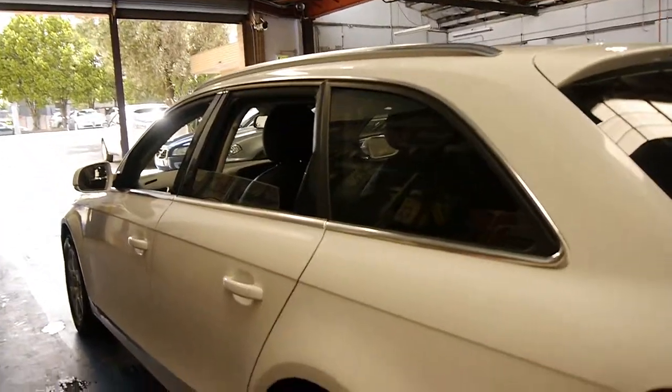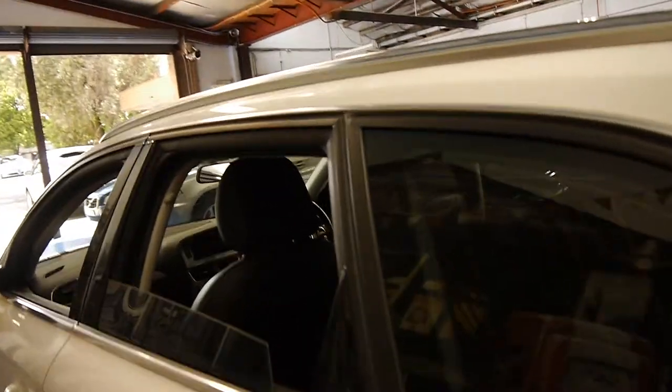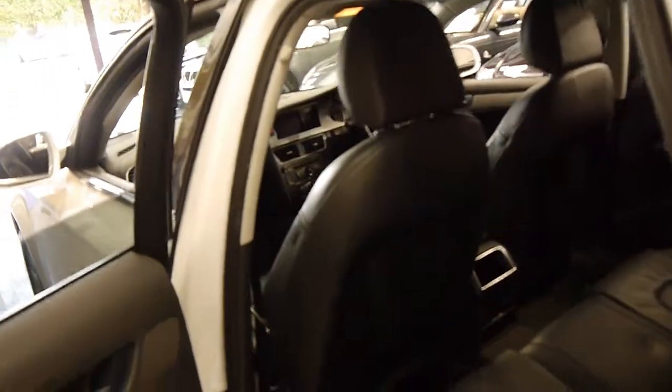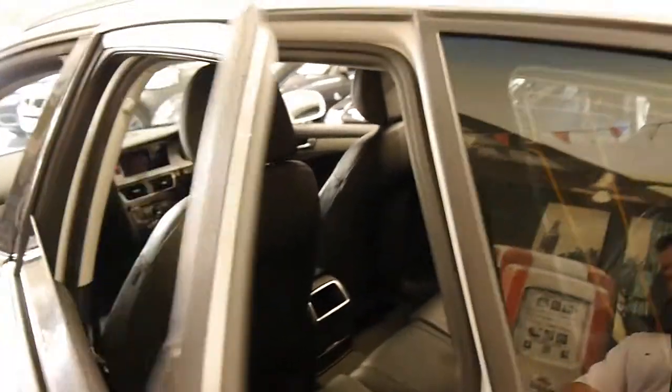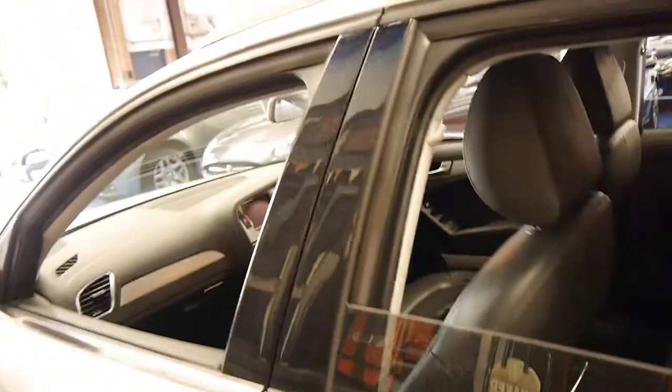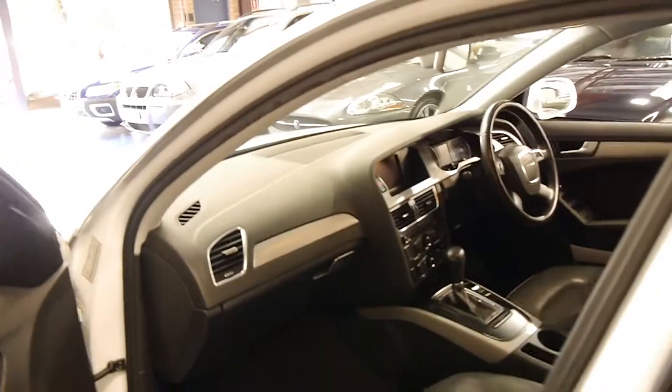It's got parking sensors. These really are very nice cars. We're still selling 2005 model, previous shape Audis in good condition for nearly $20,000. This has Bluetooth as well, and an electric handbrake.